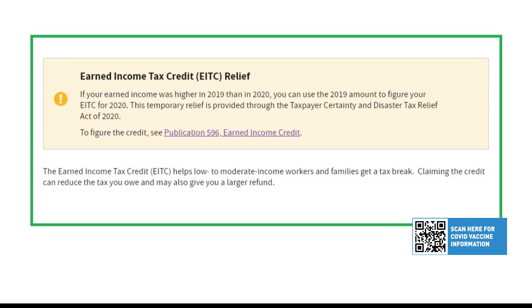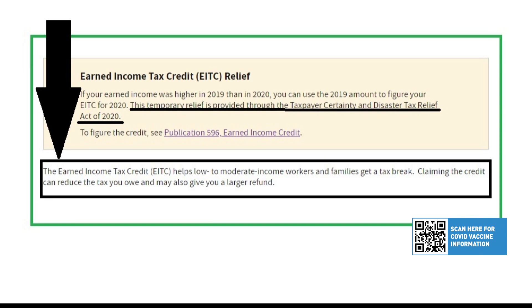Let's take a look at it. This is the Earned Income Tax Credit relief. This temporary relief is provided through the Taxpayer Certainty and Disaster Tax Relief Act of 2020. Basically, it helps low to middle income workers and families get a tax break. Claiming this credit can reduce the tax you owe, and it may give you a larger refund.